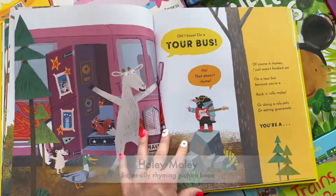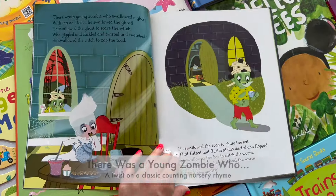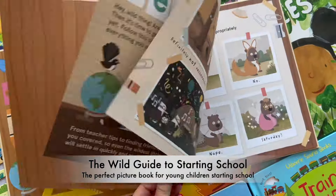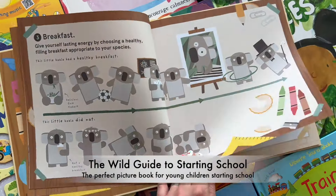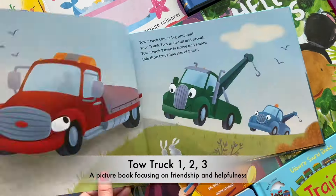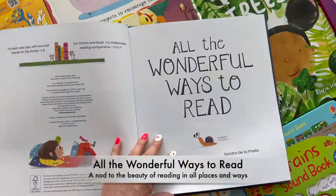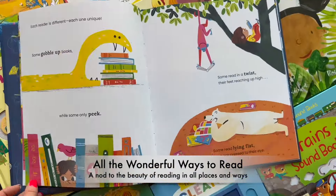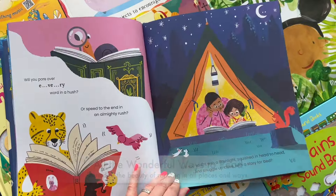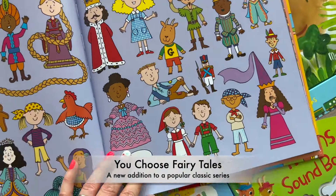Whether that's a fun rhyming book, a new twist on a nostalgic classic, a book that makes a scary new experience feel normal and fun, or a book that encourages family values like friendship and helpfulness — Paper Pie picture books ignite your imagination and touch your heart with gentle lessons and inspirational stories that all ages can enjoy.